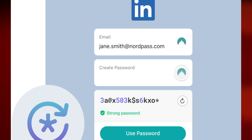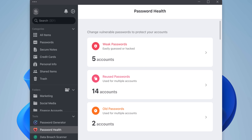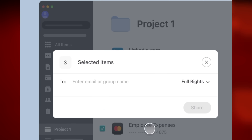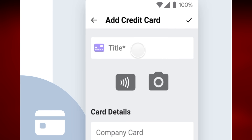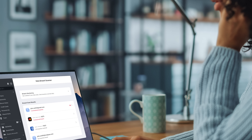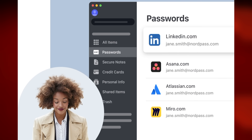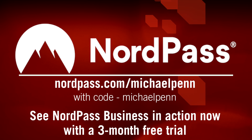With easy access to our business accounts, it's possible for us to work anywhere and from any device, backed by state-of-the-art cybersecurity. When my new editor-producer came on board, I needed to securely share my YouTube password with her — NordPass made that easy with just a few clicks. We also store credit card info and use their breach monitoring service, which scans the web 24/7 and notifies us of data breaches in real time. Go to nordpass.com/michaelpenn and use code michaelpenn for a three-month trial of NordPass Business.